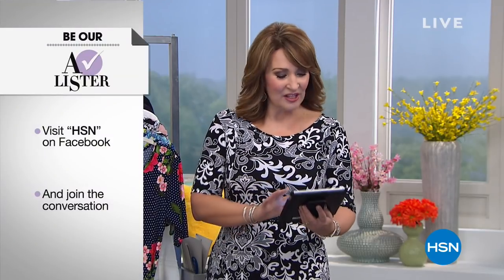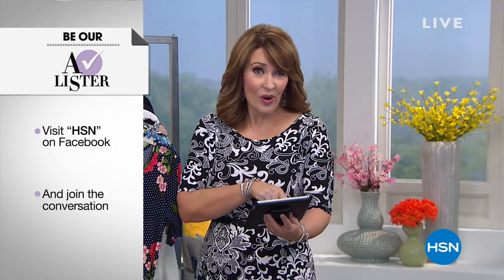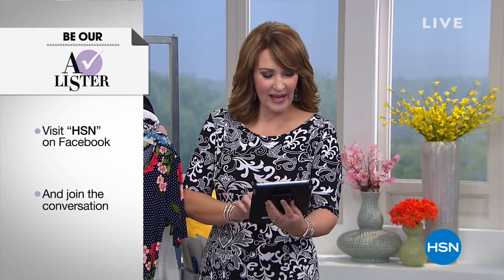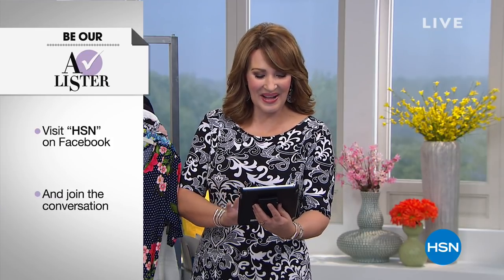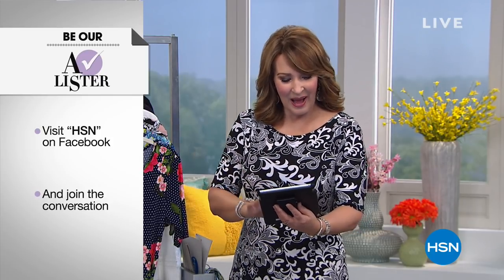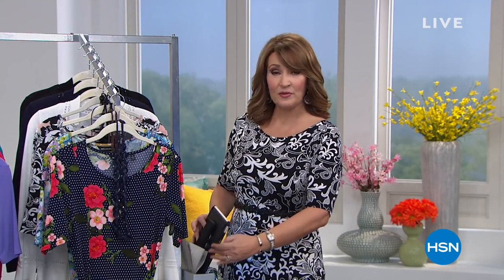The girls are already chatting up a storm. If anything catches your eye, if you have questions for us, we'll try to get in and answer them. Let us know what you're looking for in your spring wardrobe. Hi to Lori, Nancy, Kim, Sherry, Deborah, Yvonne, Simone, Patricia, Adrian — everybody's jumping in to leave a comment on Facebook.